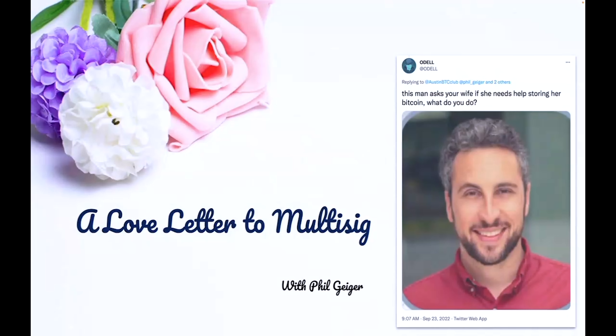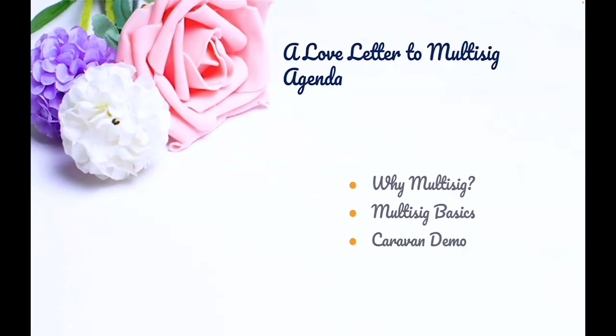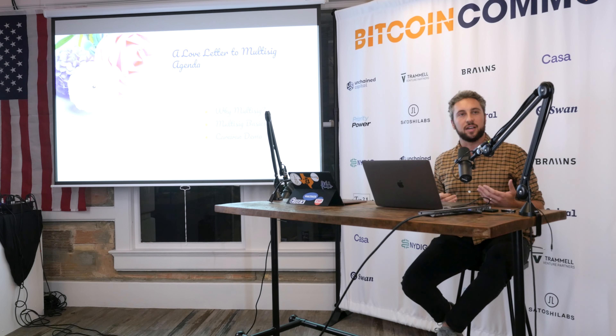I've chosen three flowers in the upper left-hand corner for a very specific reason that we'll get into later. What we're going to be talking about this evening is why multi-sig is important. We're going to go through a few of the multi-sig basics, a little crash course into how multi-sig works, and then I'm going to show off an open source tool that Unchained Capital put together called Caravan, which allows you to just play around with multi-sig very easily in the browser.